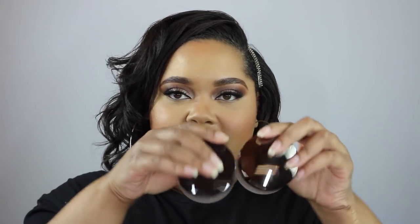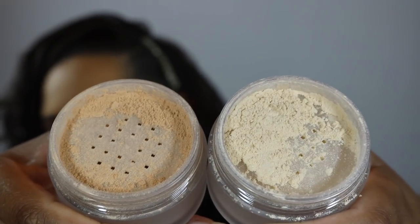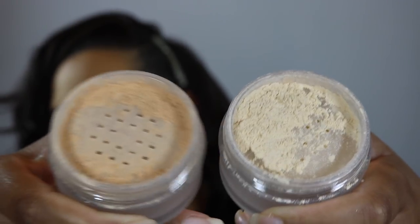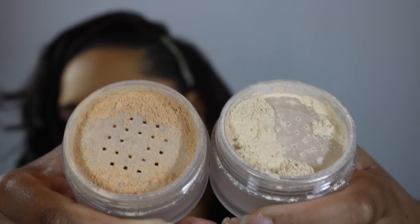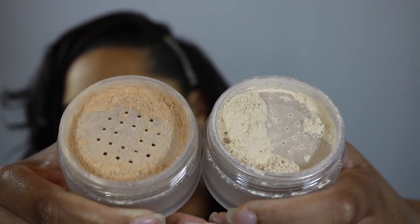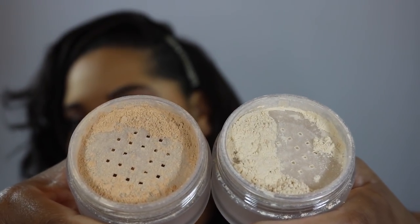Here's what the packaging looks like for the new Laura Mercier powder. As you can see, it's the same size, same dimensions, and overall the same package with the exception of the top. The translucent glow powder is considerably darker and it does have that hint of a golden color sheen compared to the original translucent powder.